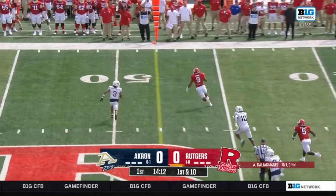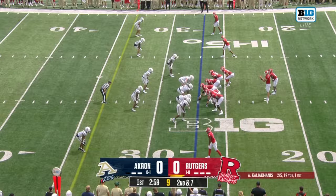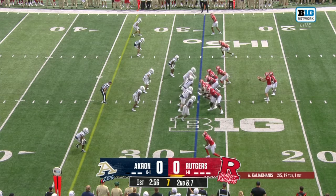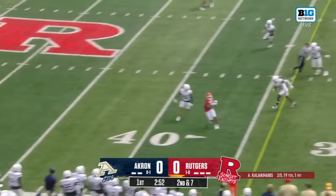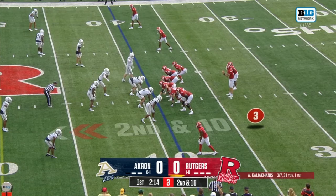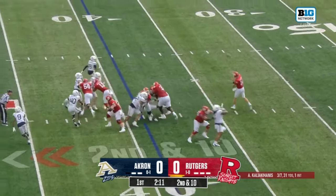Kali Ekmanis with play action, open man across the middle — Ian Strong with his first grab. On second and seven, he delivers on time with play action; Daimere Miller crosses into the Akron sideline for a first down. In the ballgame so far, Ekmanis is just three of seven for 31 yards.